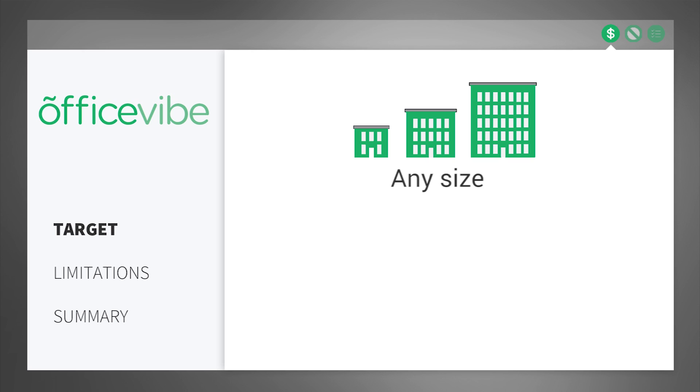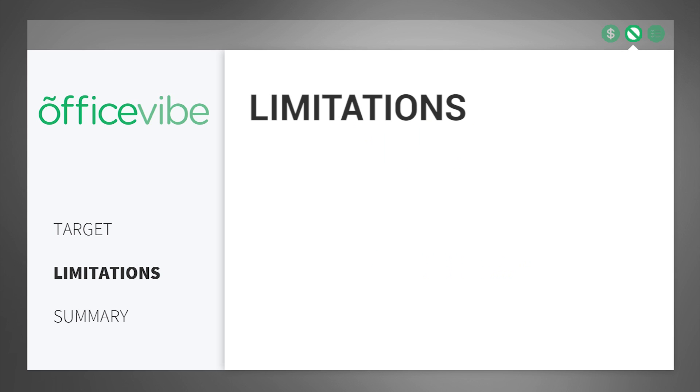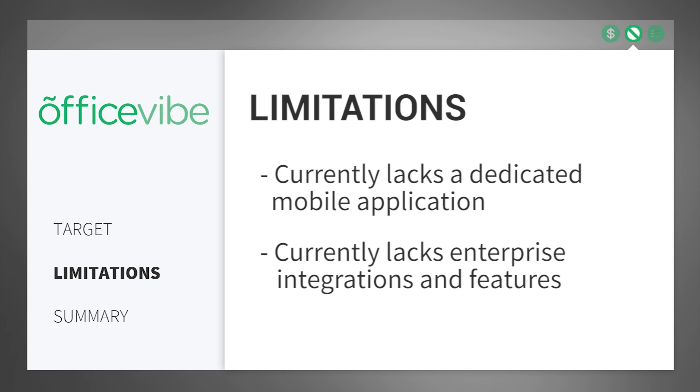Made for companies of any size, OfficeVibe is available for a medium price point. A limitation we noticed while reviewing OfficeVibe is that although it has responsive design, it currently lacks a dedicated mobile application. Also, although they are scheduled for the near future, there currently aren't enterprise integrations and features.